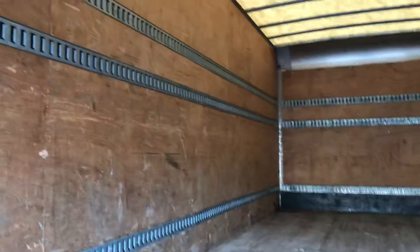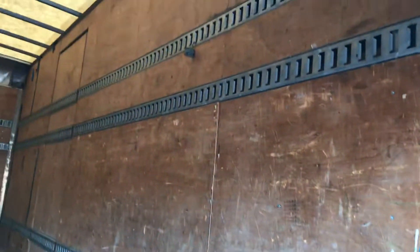Inside the box is clean, doesn't show excessive use, and the floor is in good shape. I don't notice any leaks. This one has a side door.